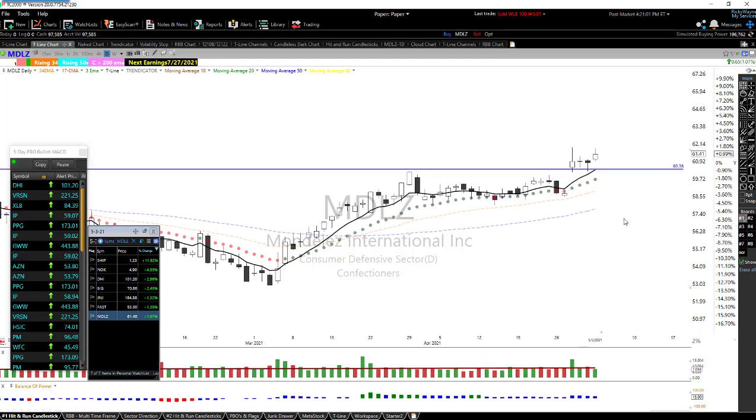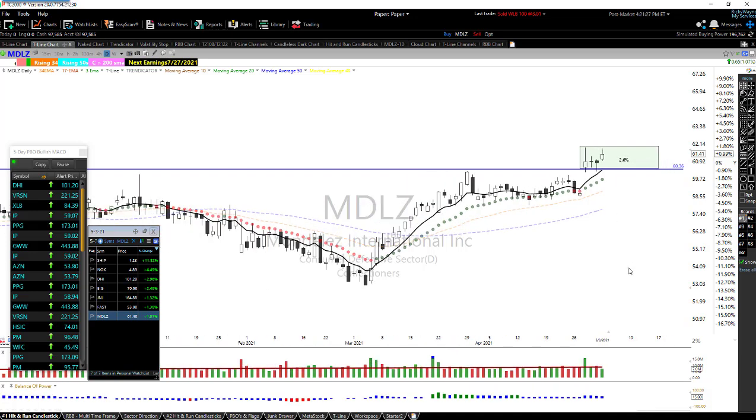MDLZ is also nice — we talked about this one last week. Today could have been the trigger for some folks to get in. I still think it's a pretty nice chart setting up — it's just a matter of being in it and having it go higher. With this consolidation I like it. I did not buy it today, but a little more consolidation in here and I could see picking this up.